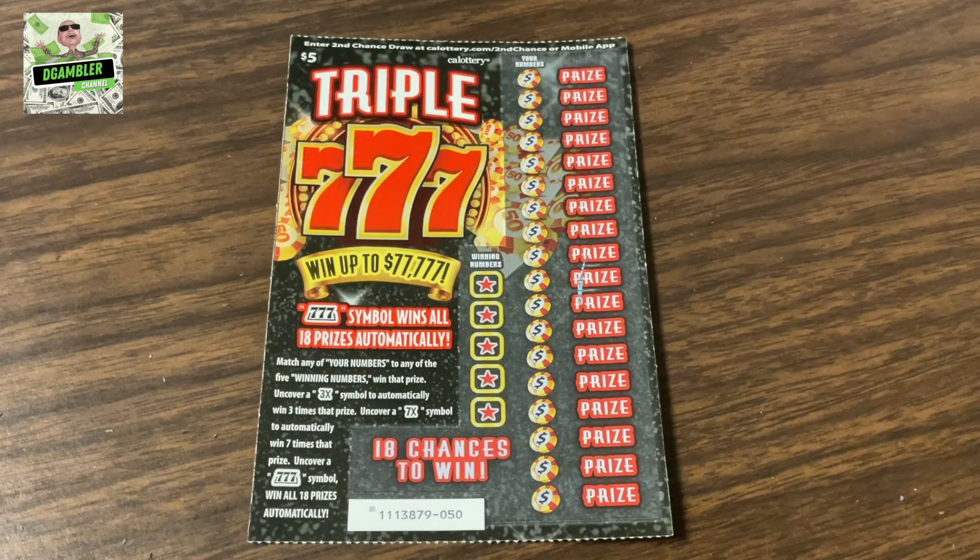Because that's how we scratch for right now. Today's video, we're going to be playing the $5 Triple Triple Sevens, where we can win up to $77,777.